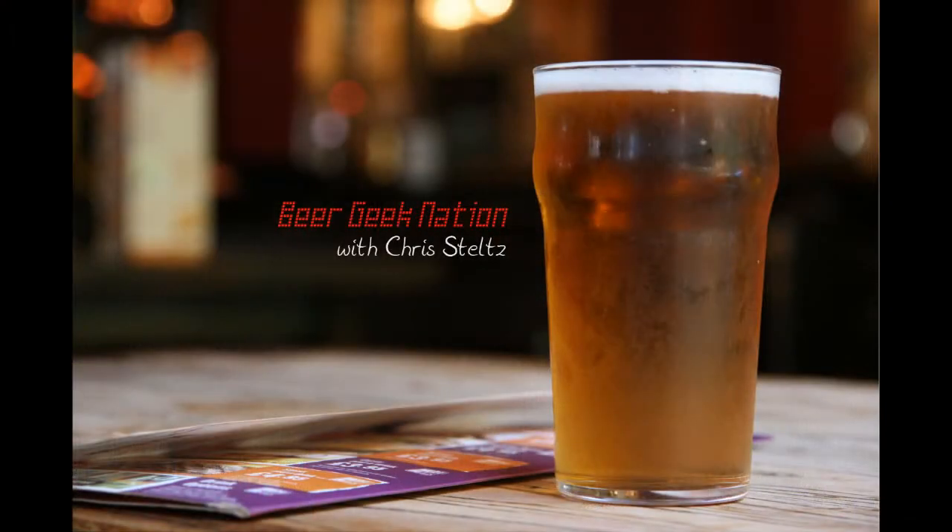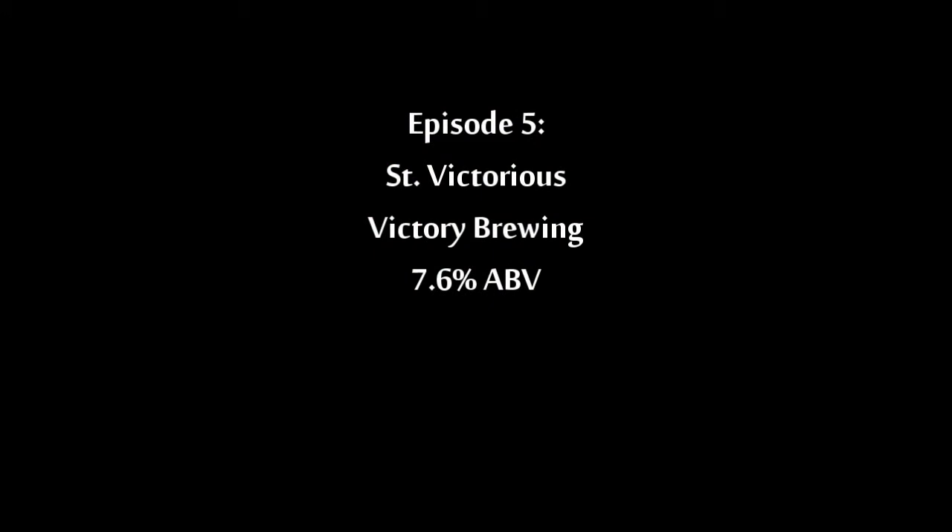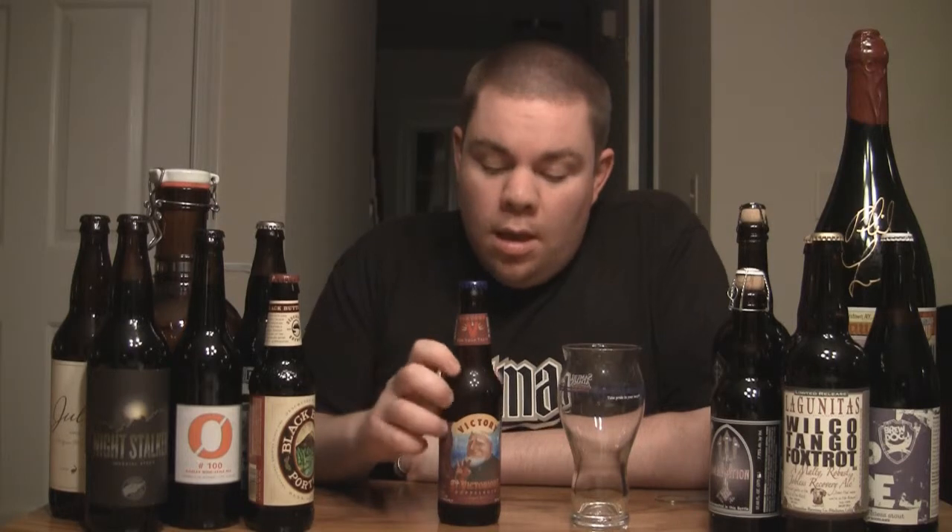Tonight on Beer Geek Nation, we look at Victory's St. Victorious Double Bock. Hey guys, this is Chris Steltz with Beer Geek Nation, and tonight we're going to be looking at Victory Brewing's St. Victorious, which is a German double bock — basically a dark lager.